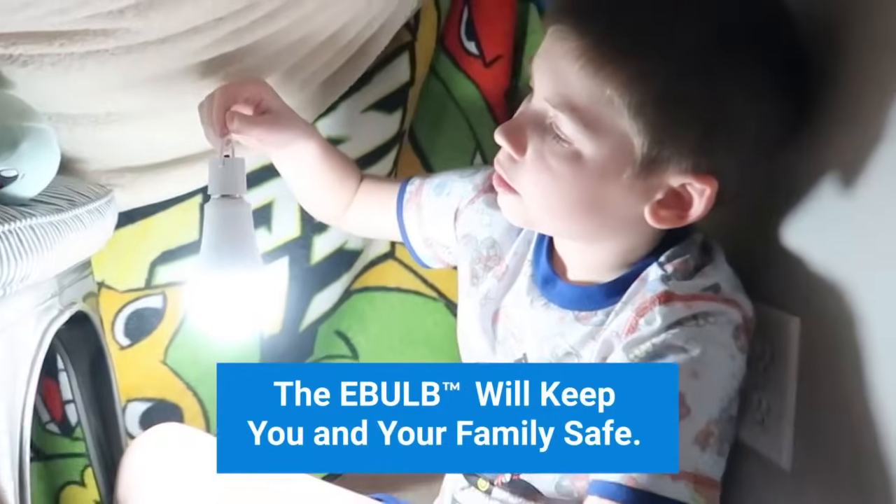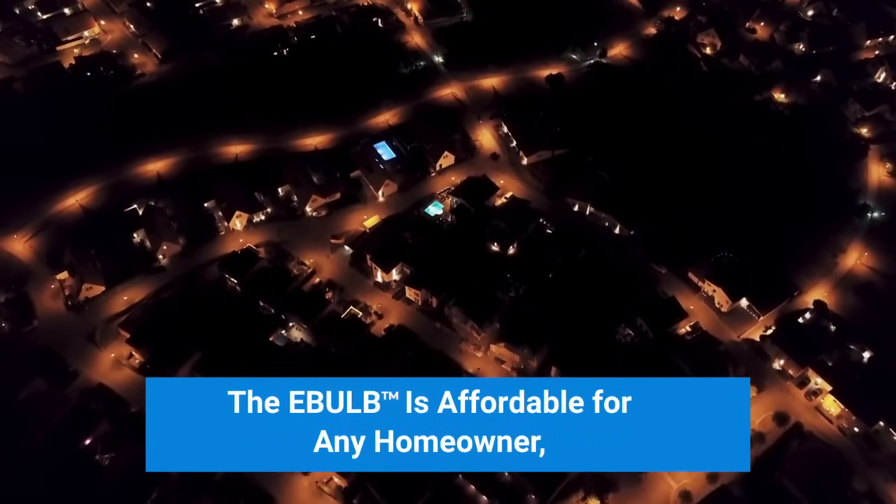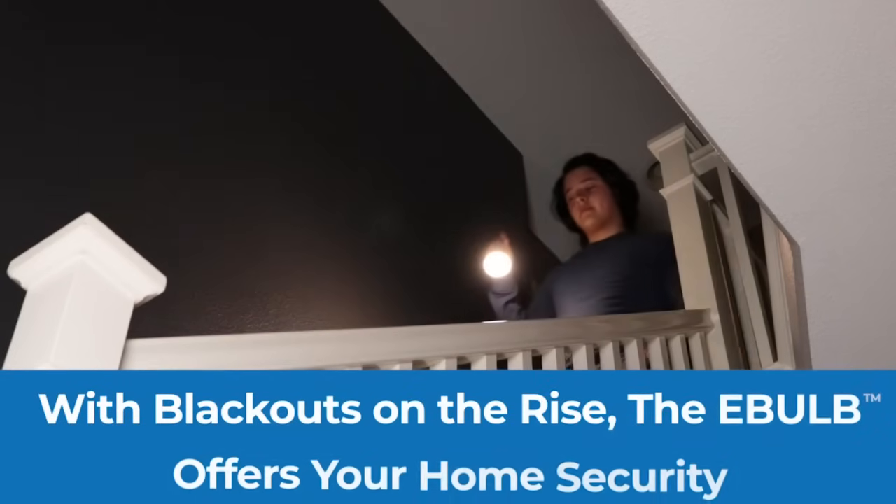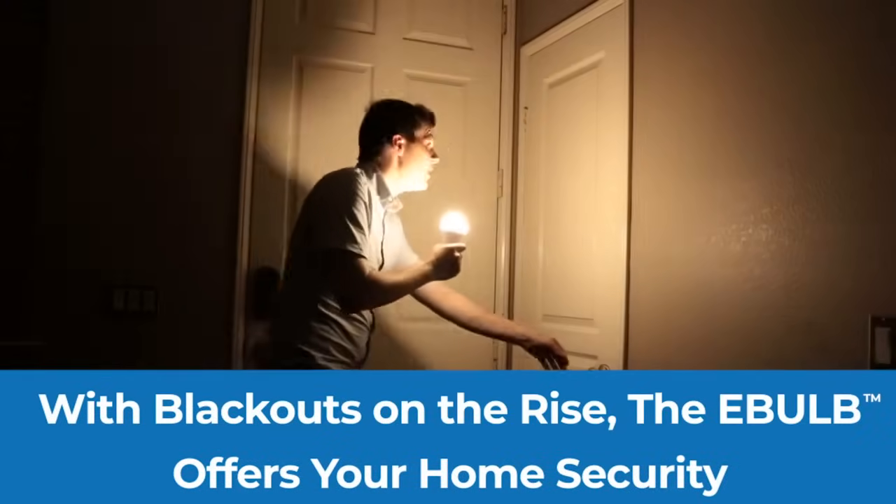The e-bulb will keep you and your family safe. The e-bulb is affordable for any homeowner — not to mention you will save hundreds on electric bills. With blackouts on the rise, the e-bulb offers your home security.